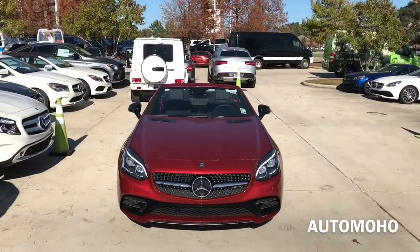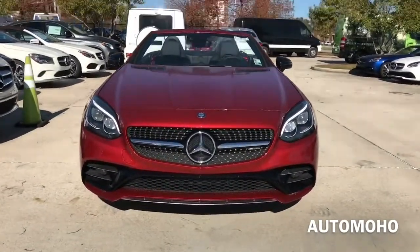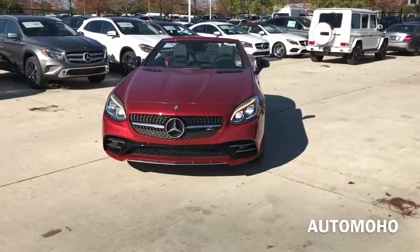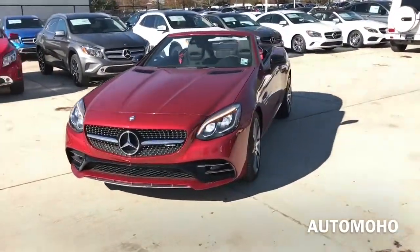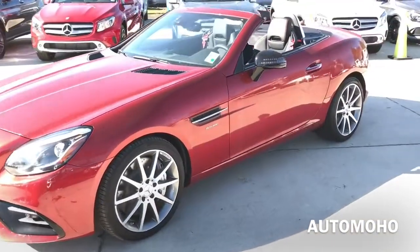However, Mercedes-Benz is in the midst of renaming most of their vehicles in its lineup, and the SLK is no exception. The 2017 Mercedes-Benz SLC class might have a new name badge and spiffy new sheet metal, but underneath it is the same little roadster that we all know and have loved for years.